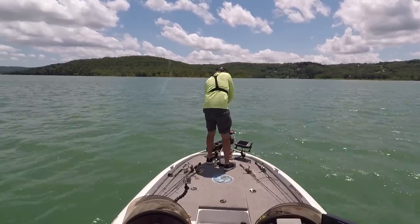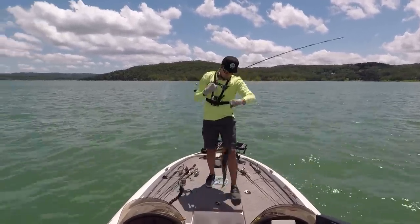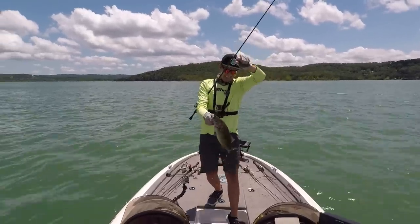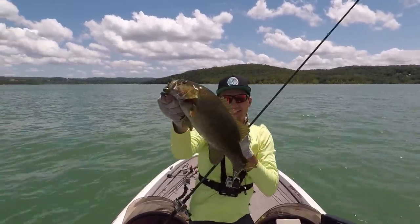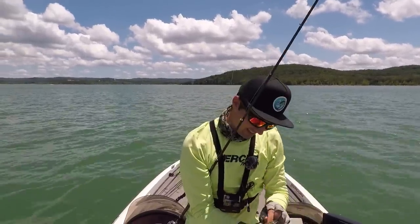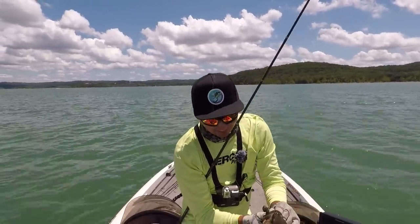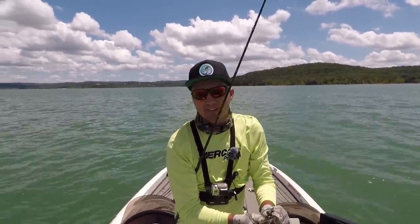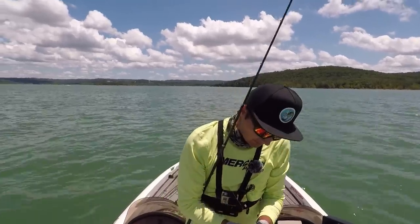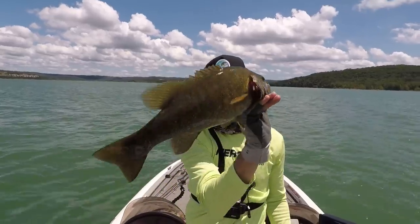There we go — that's a good one right there. Nice smallmouth. He wasn't jumping — I thought it was a drum at first, but that fish crushed it. I've been fishing a little rock pile here. I've been graphing around for two and a half hours, trying deeper water at 30 to 40 feet. But there we go — a nice two-and-a-half-pound smallie right there.